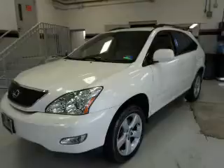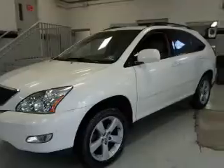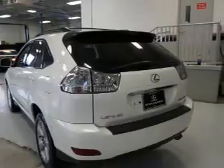The features include a power sunroof, auto-dimming mirrors, a spoiler, an alarm system, keyless entry, power lift gate, traction control, stability control, daytime running lights, and anti-lock brakes.